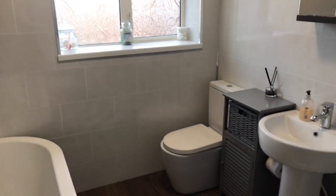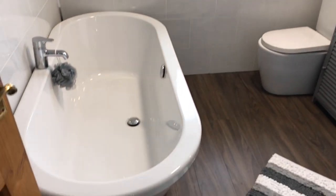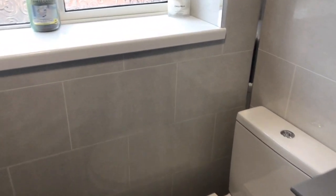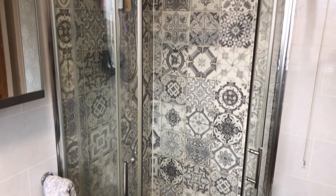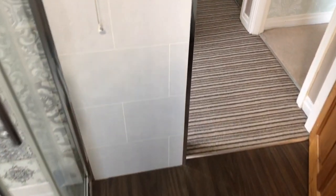We'll finish off in the bathroom — a combined bathroom and toilet. It's got a super smart modern white four-piece suite with a freestanding bath, double flush toilet, pedestal wash basin, and corner shower with an electric shower unit. I do like those tiles. The rest of the bathroom is fully tiled, chrome towel radiator, and laminate flooring.